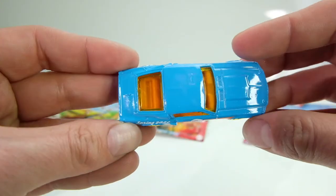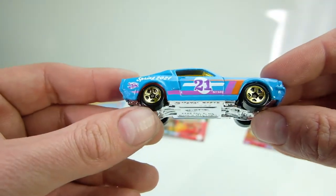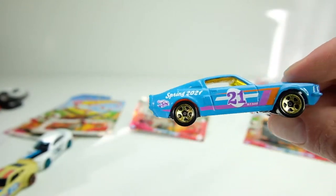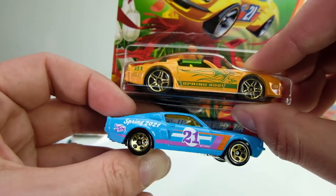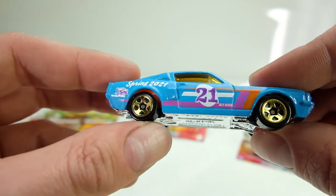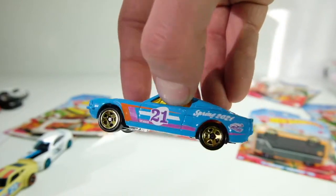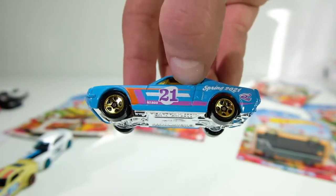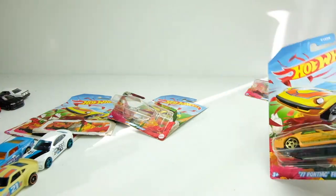That orange interior just sets this thing off. It has light yellow tinted windows, and the wheels are really interesting — they're almost like a yellow-gold. This one is actually more gold in real life while another in the series is a lighter yellow. These castings are all great — they really did a killer job on this set. It says GT500 Spring 2021 with the angry bunny logo. Really nice car.